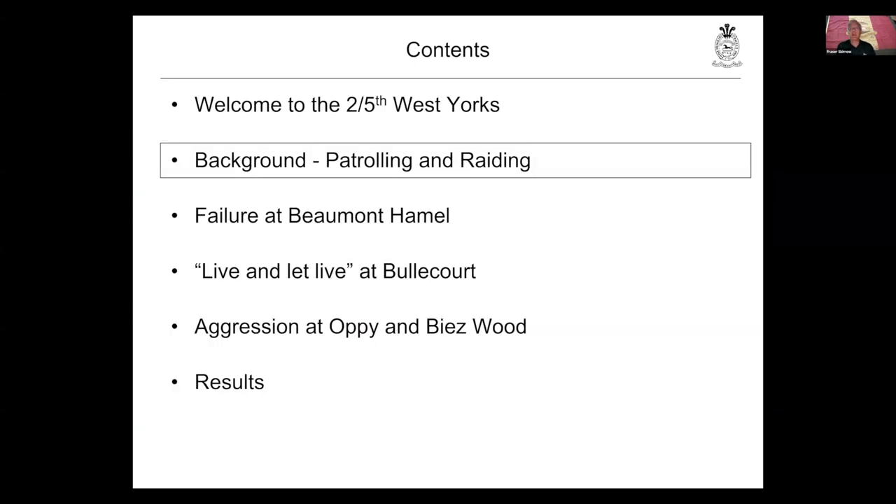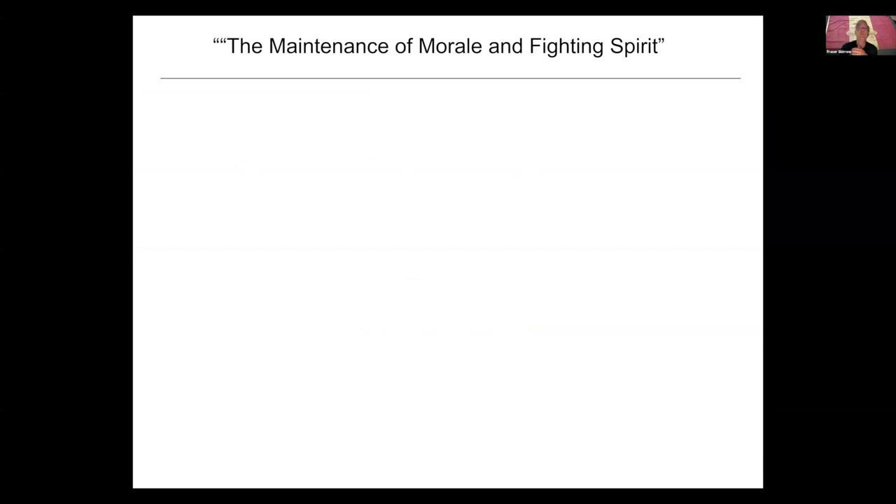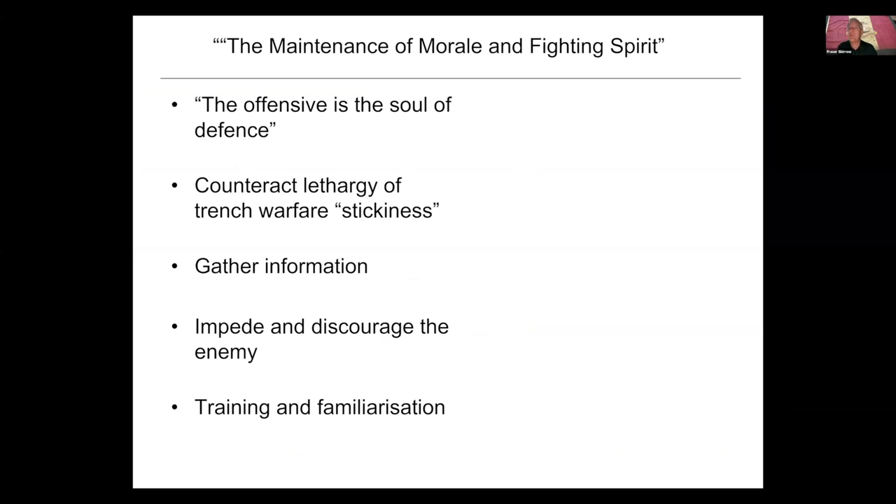Let's move more generally to patrolling and raiding. There are two very different schools of thought about what all of this was for. The maintenance of morale and fighting spirit — which gives the talk its title — is straight out of field service regulations, with comments like 'the offensive is the soul of defence.' They were very worried about the lethargy of trench warfare making men sticky, unwilling to get out of the trenches. But there were also three fairly standard reasons: gathering information, making life difficult for the enemy, and training and familiarisation of troops with combat on a small scale.